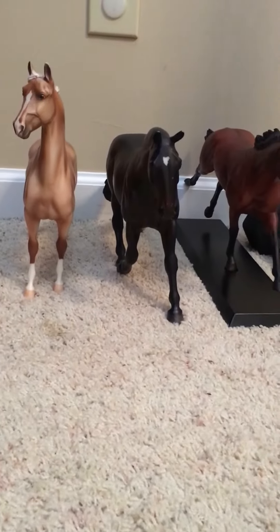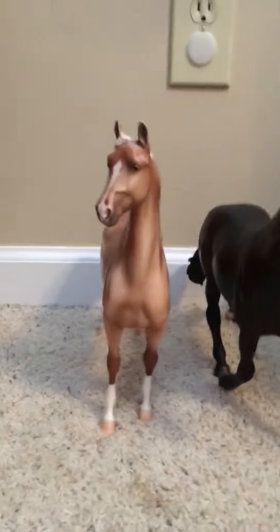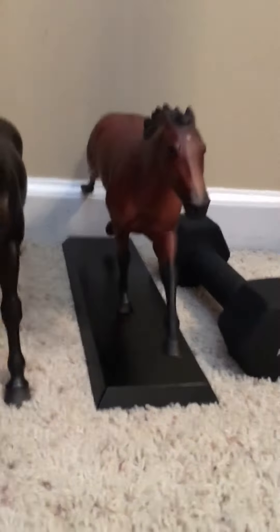Hey guys, it's me Anna Bryer and today I'm going to be giving you guys a collection tour. So before we get started, these three models wouldn't fit on the shelf. This is Holiday on Parade, the 2013 Holiday Horse. That's Trooper and that's American Pharoah.